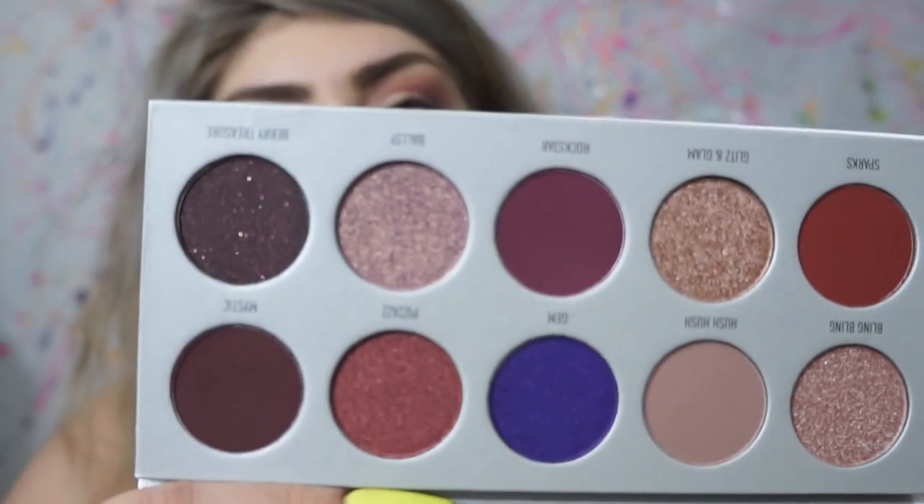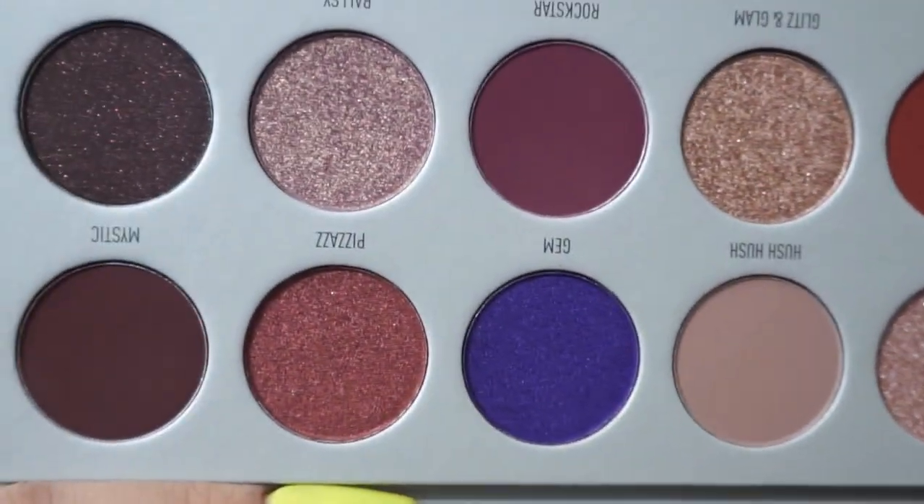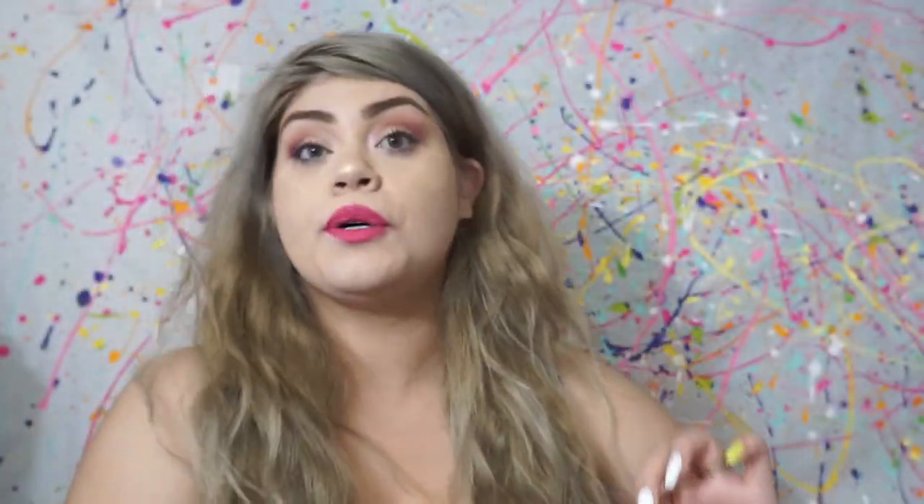Oh, they're so cute! I really have not touched these at all — none of them have been played with. I was holding off to make this video so I could do it with you guys, because I thought that would be exciting.